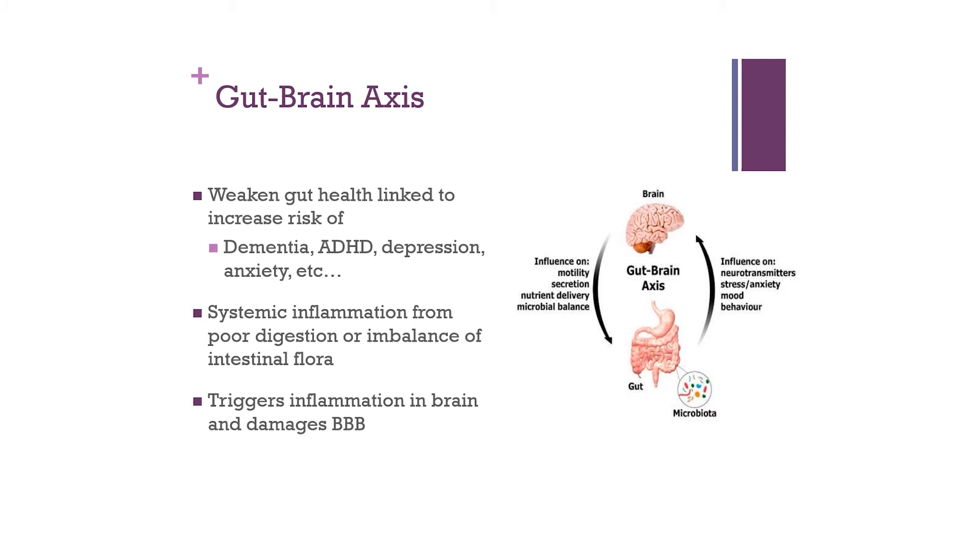An interesting relationship exists between the gut and the brain. The gut provides a lot of the neurochemistry the body produces, specifically serotonin. When gut health is weakened — from irritable bowel, Crohn's, ulcerative colitis, or bad bacterial content in the intestines — we see changes in neurochemistry production, leading to dementia, ADHD, depression, anxiety, and other cognitive disorders. Systemic inflammation from poor digestion or an imbalance of intestinal flora propagates the problem, damages the blood-brain barrier, and there's a direct connection between the gut and the brain.